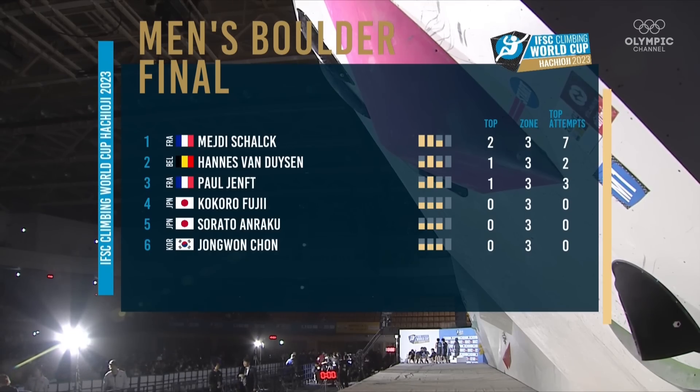That is the confirmation of the winners — Mejdi, Hannes and Paul. Two French athletes on the podium, two Japanese athletes after that: Kokoro and Sarato, and the young one in sixth position.